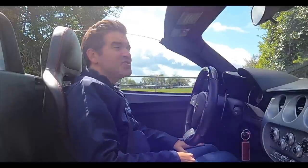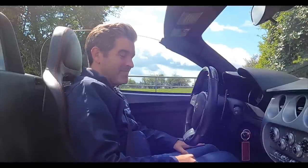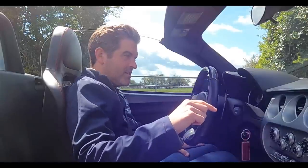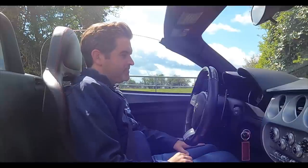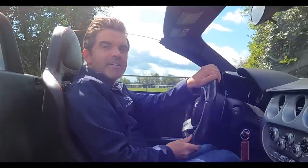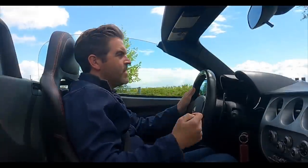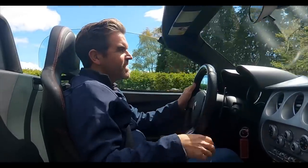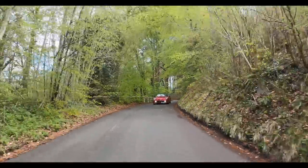Top down, sun shining in an Alfa Romeo 8C Spyder — I'm a happy boy. Pretty straightforward to start off: get rid of the electronic parking brake, we're in neutral, one click onto the paddle into first and away we go. That is as easy as that. It's actually very nicely cocooned here with the top down, both windows up and a windbreaker behind you — there's very little interruption from the wind in the cabin. Going along in auto is very pleasant, but you don't get the best engine noise, so I want to click the little sport button.